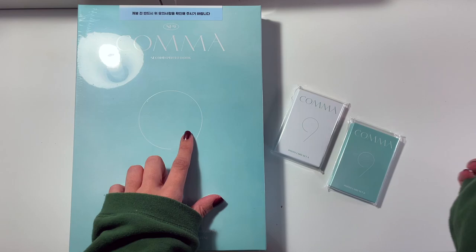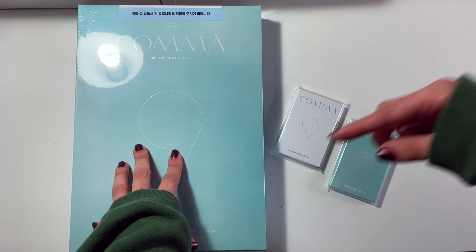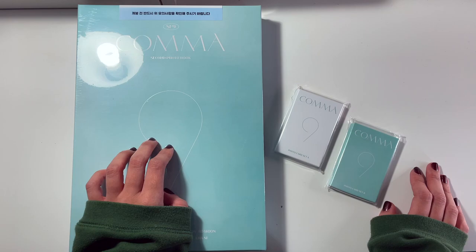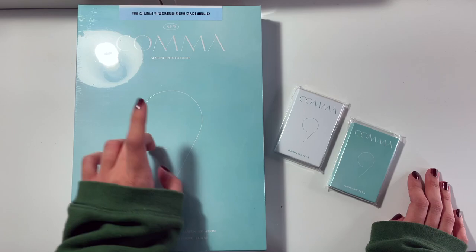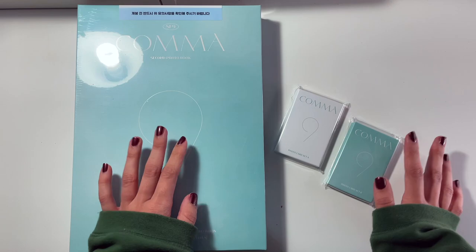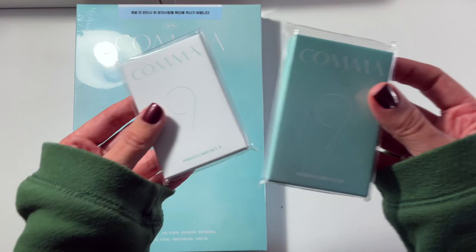I had another package that had shipped later and it had arrived before I even got an update on this. So I messaged Canada Post and they were like, 'you have to file a report with the sender because we don't have it on file — it never arrived in Canada.' I was waiting until today, which is Monday, to email K-Town for You. But then I got an update last night and now it's here, so I'm just very happy about it.